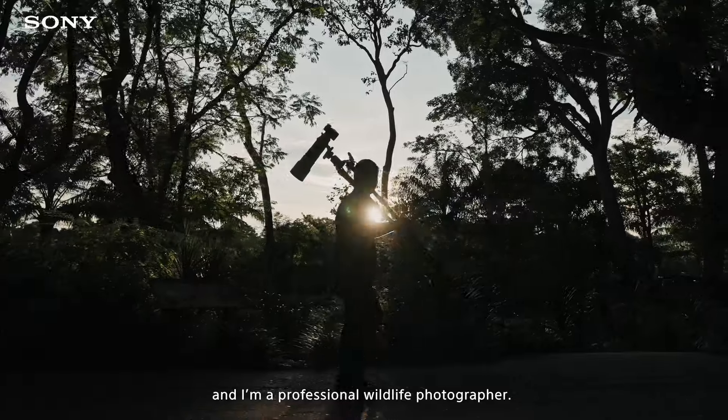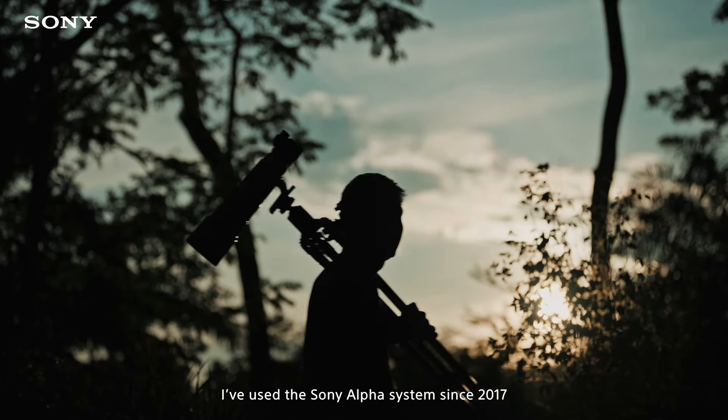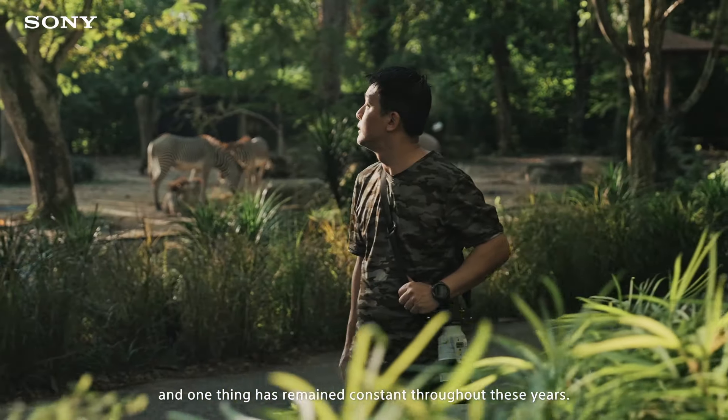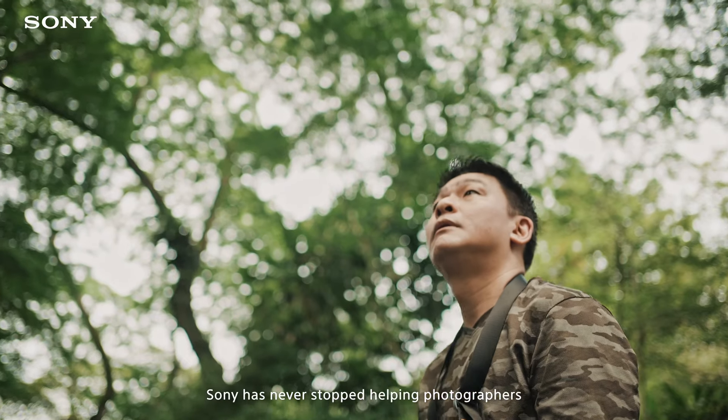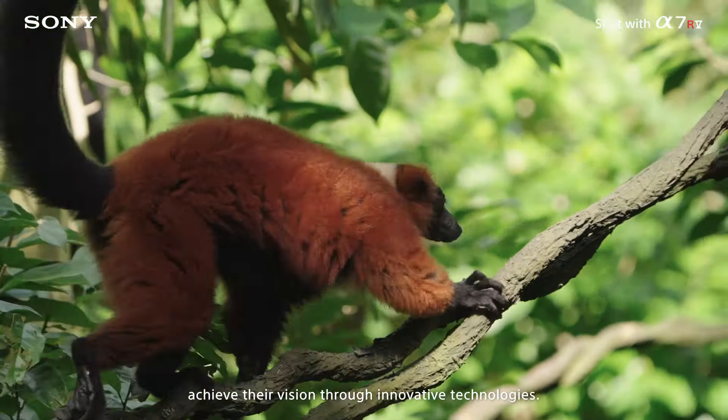I'm Julian, and I'm a professional wildlife photographer. I've used the Sony Alpha system since 2017, and one thing has remained constant throughout these years: Sony has never stopped helping photographers achieve their vision through innovative technologies.